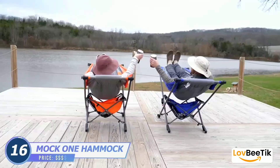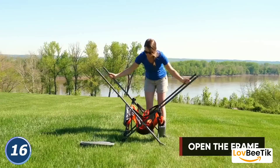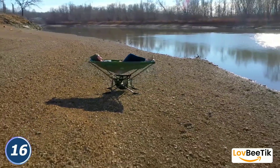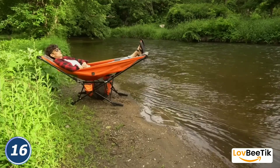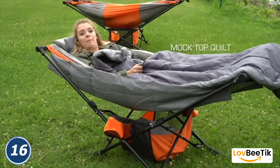Portable Folding Hammocks with Stand. Turn any outdoor space into your personal relaxation zone with Portable Folding Hammocks with Stand. This hammock provides the perfect blend of convenience and comfort. Its collapsible design makes it easy to transport, allowing you to take it on camping trips, picnics, or to your favorite outdoor spots.